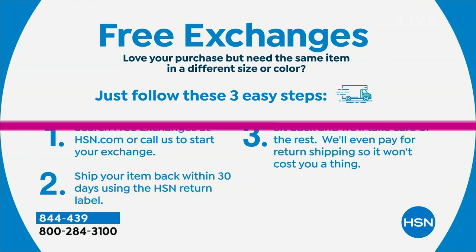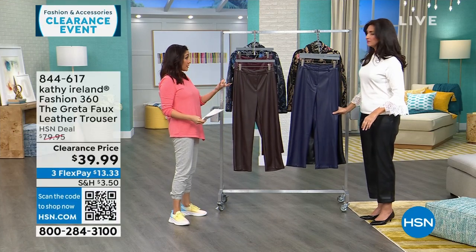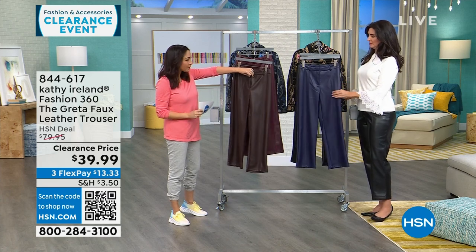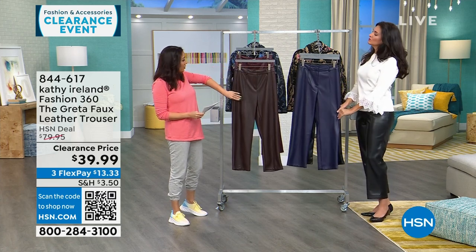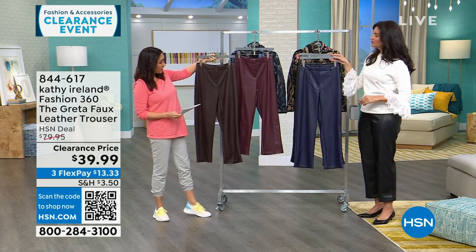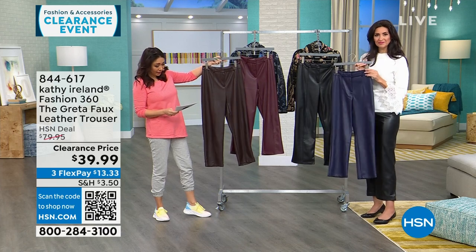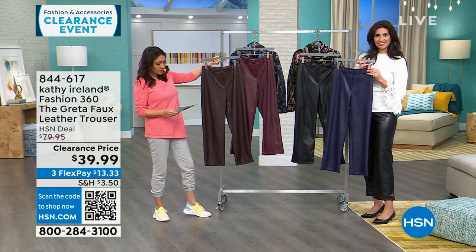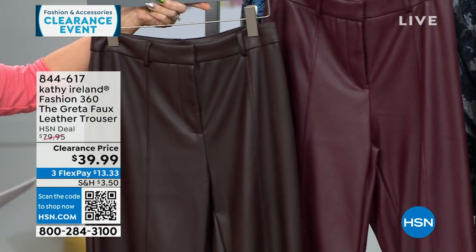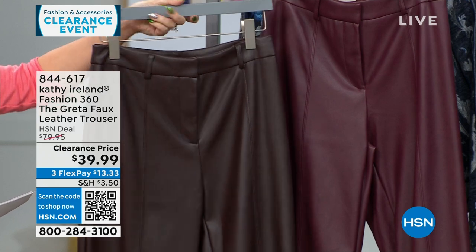Now these are called the Greta — it's that faux leather. They're meant to be true trousers with belt loops, real functional zippers, and hook and loops. I have them in coffee, zinfandel, navy, and black. These are 27-inch inseams on all pants, machine wash, hang dry. Extra small through 3X. These are $80 faux leather trousers, half off today at $39.99.